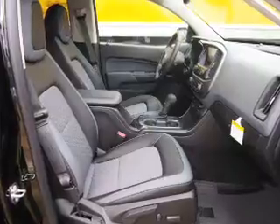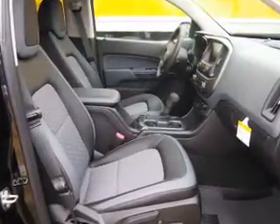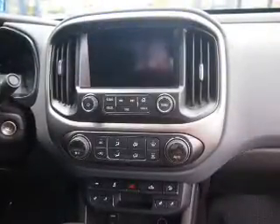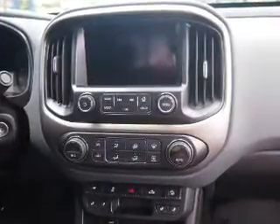Inside you'll find heated seats, Bluetooth connectivity, Sirius XM satellite radio, and auxiliary input, remote start, steering wheel controls, automatic climate control, a backup camera, curtain head airbags, and front airbags.